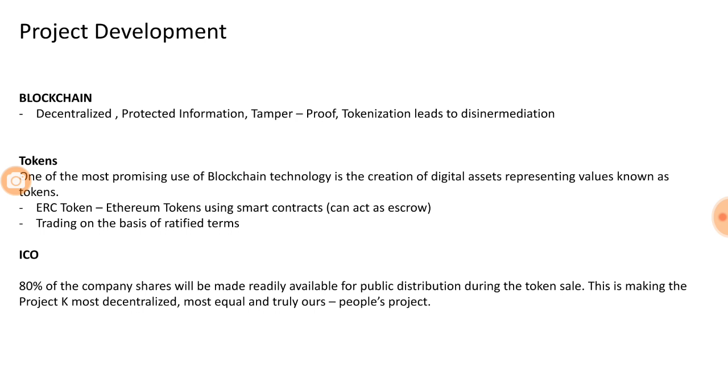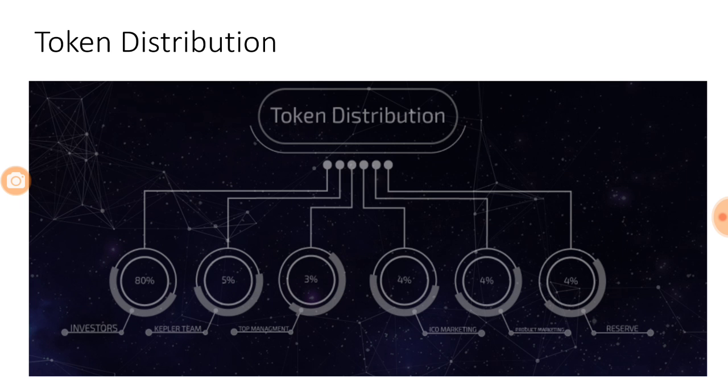Looking at token distribution: 80% will be sold to investors, and this money will be used to create infrastructure on the free land provided by the government. The Kepler team keeps 5% of total tokens, top management gets 3%, ICO marketing gets 4%, and marketing and reserve tokens account for 8%. Overall, the significant majority of tokens will lie in the hands of investors.